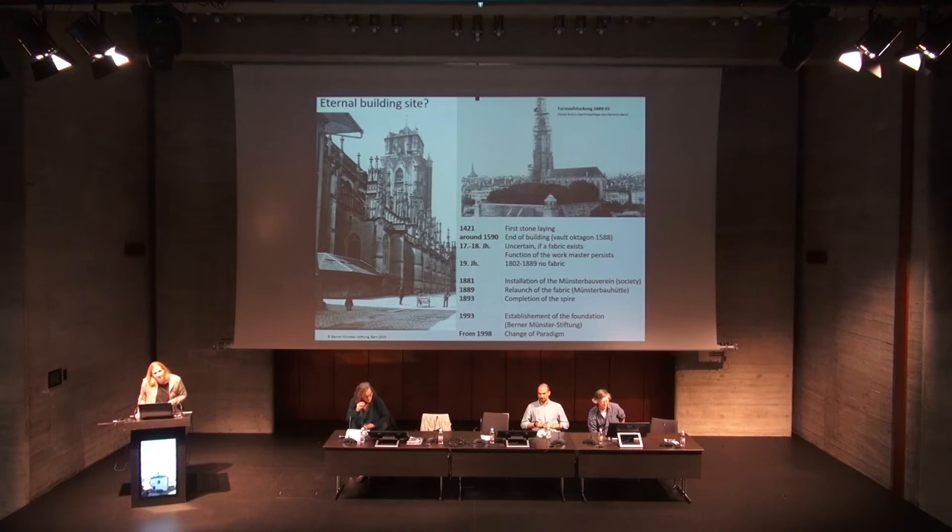La Fabrica di Berna, the Fabric of Bern, was established in 1881 for the completion of the spire. Until the 19th century the cathedral looked like this, and they built the spire at the end of the 19th century — for that the Fabrica was relaunched. It didn't exist in the 17th and 18th centuries. It was first a society running the fabric, then changed to a foundation in 1993. We now have a contract with the Berna-Münster-Stiftung foundation, which manages the whole works at the cathedral and the workshop.